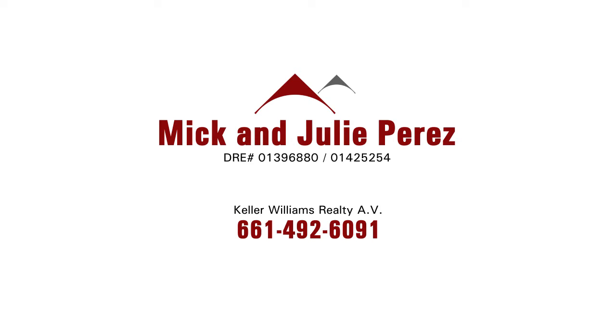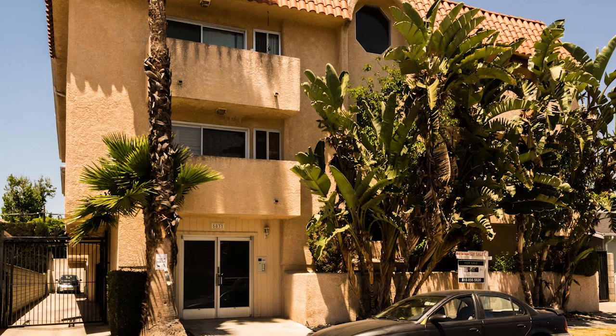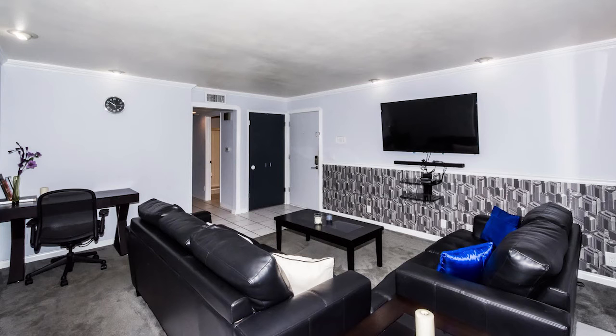Mick and Julie Perez with Keller Williams Realty in Antelope Valley has a beautiful listing at 5031 Denny Avenue, unit 206 in North Hollywood. This condominium is priced around $400,000, boasts just under 900 square feet, and is a two-bedroom, two-bath home.